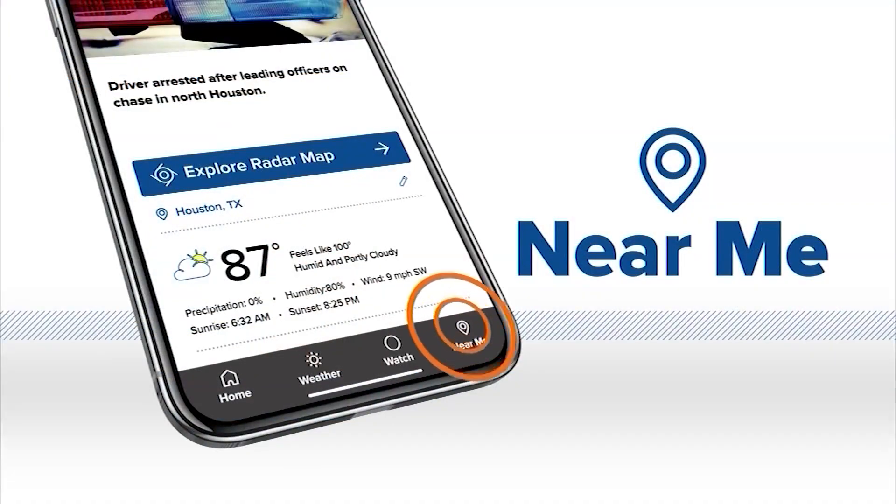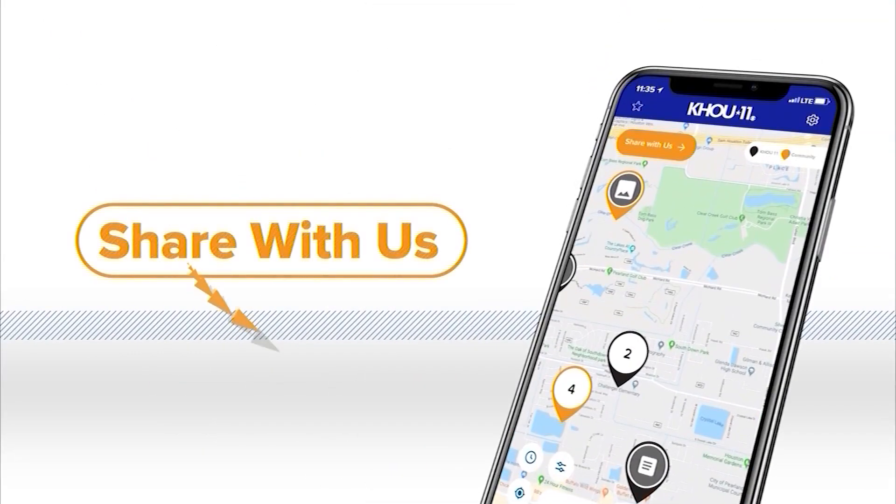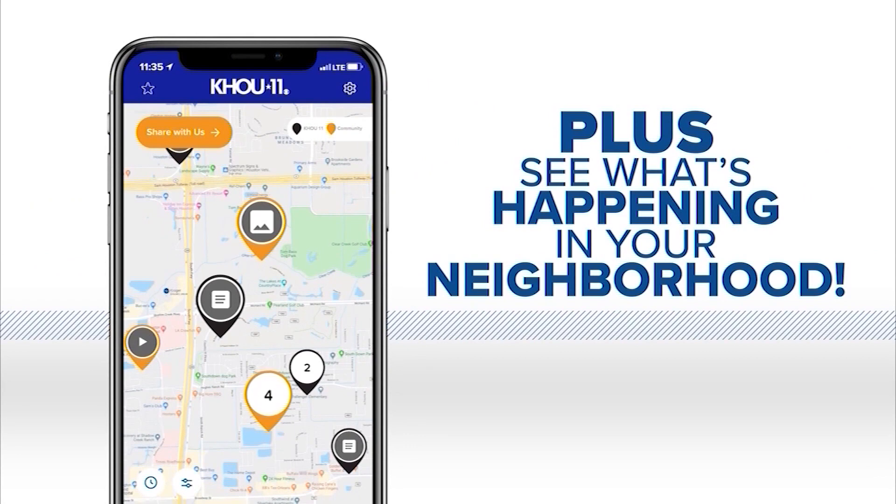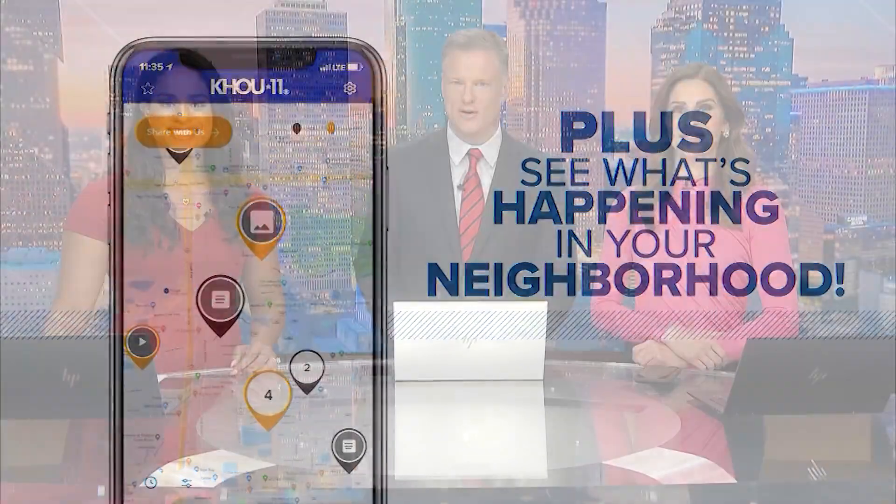We'll check back in with you in about five minutes. But for now, we want to see what tonight's Sturgeon Moon looks like in your area. Snap a picture and share it with us through the KHU 11 mobile app — just go to the Near Me section at the bottom, click Share With Us, then follow the steps to upload it. You may see it here tomorrow morning on our show.